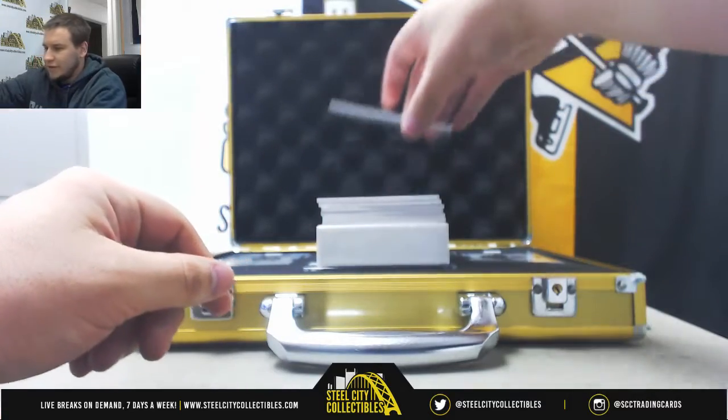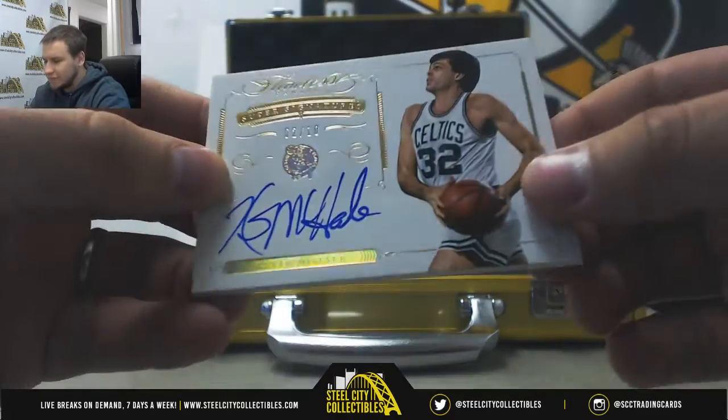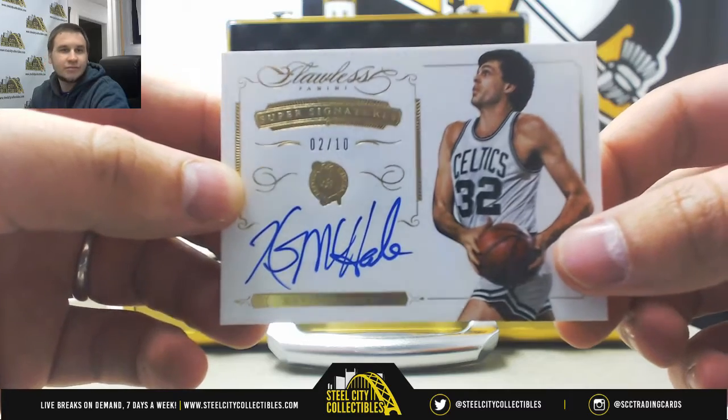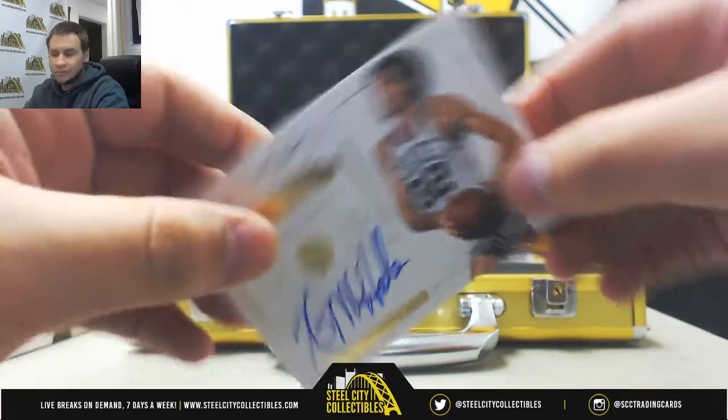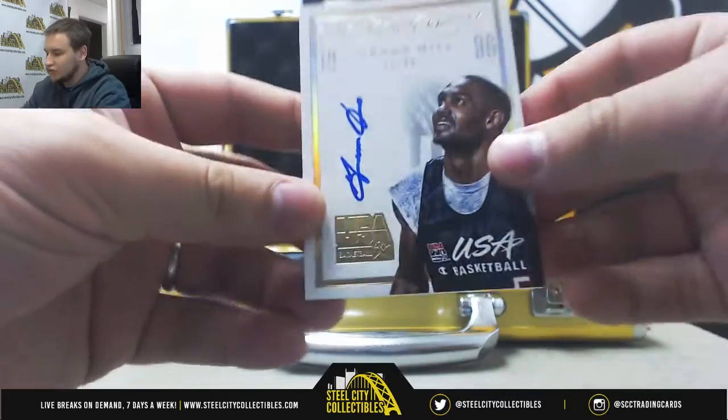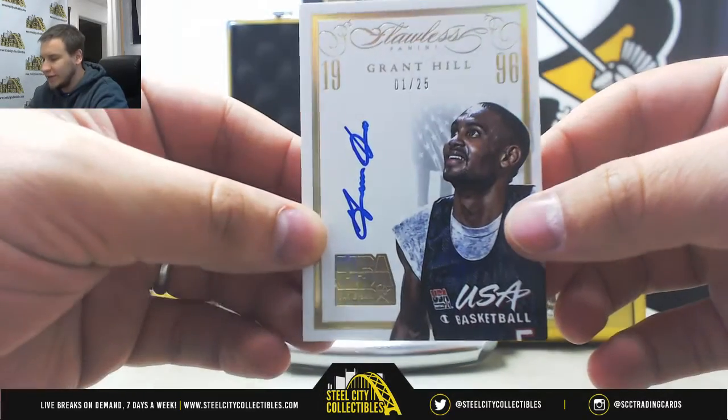We will start off with an autograph, number 2 of 10, Kevin McHale for the Celtics. Autograph number 1 of 25, USA Basketball Grant Hill.